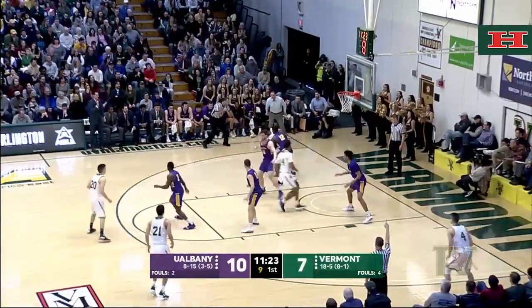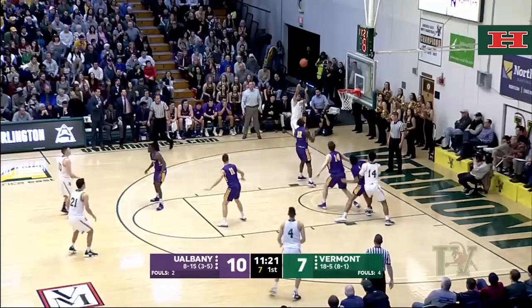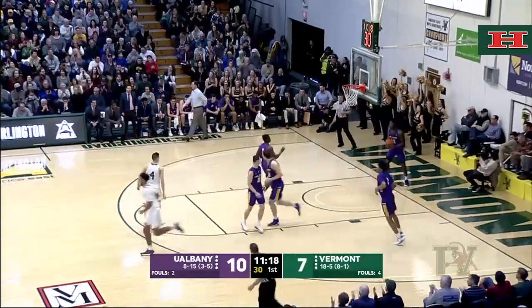Bounce inside for Anthony Lamb. Lamb looking around, spins, pulls up, shoots, and that one falls. Nice shot by Anthony Lamb.